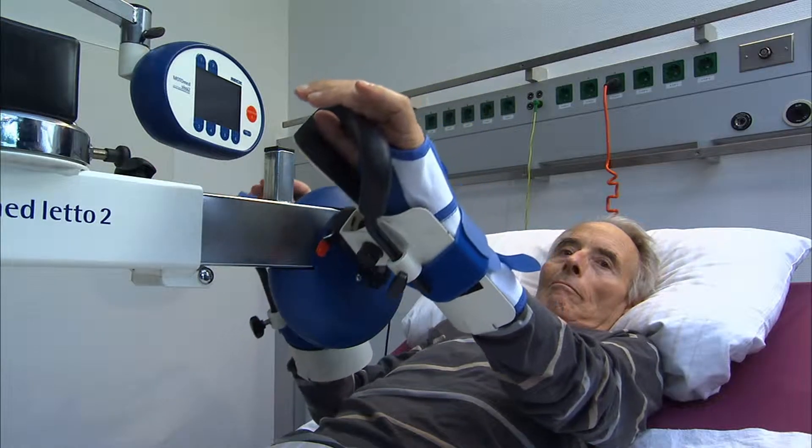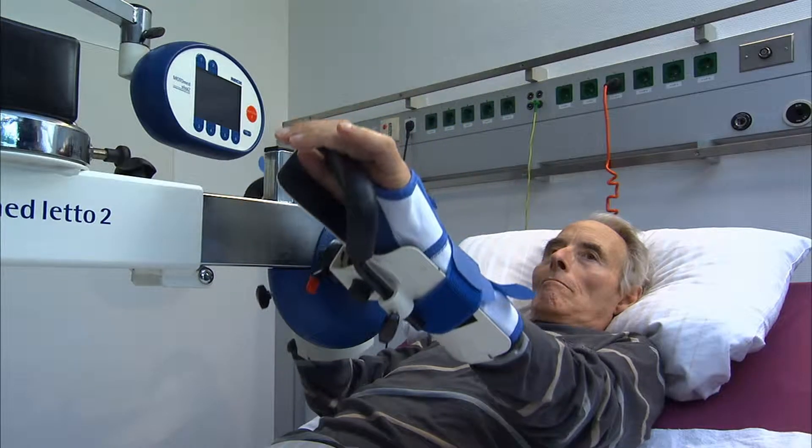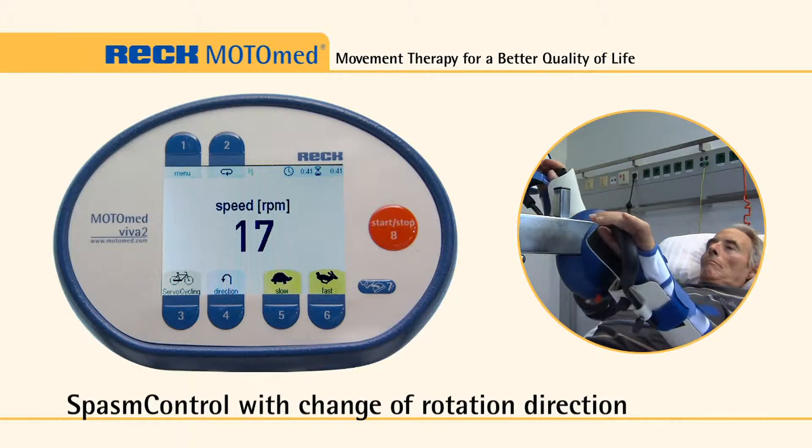There are 20 resistance levels that can be smoothly adjusted according to the patient's condition. This specifically strengthens the arm, upper body, and respiratory muscles.